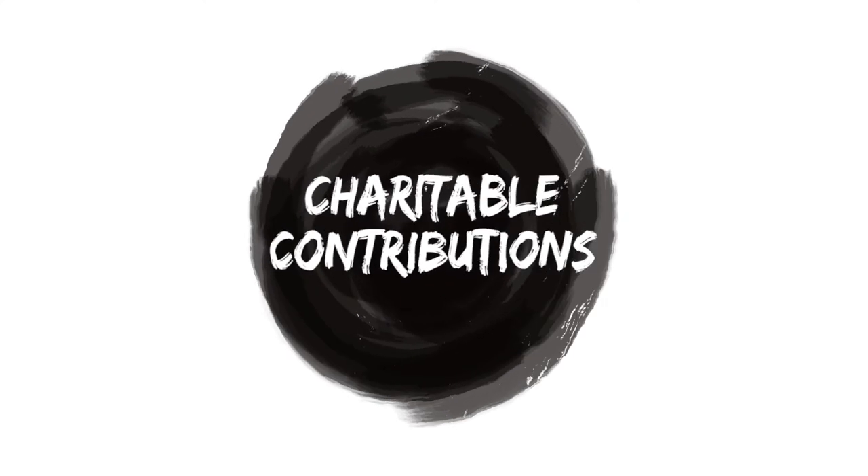Number ten: charitable contributions. Let's say you've been a little more generous this year when it comes to church tithes, Salvation Army donation drop-offs, or donating vehicles to different causes — that's all great. However, when the IRS sees excessive charitable contributions, they're definitely going to scrutinize you a little bit more and want to see proof. That's definitely a red flag for an audit.